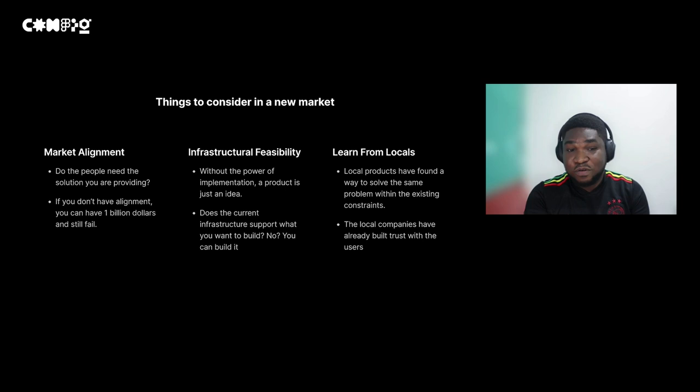Another consideration is infrastructure or feasibility. Does the current infrastructure support your solution? For example, if you're bringing 5G into the African market, a lot of it does not support 5G, so you are going to lose a lot of money. You need to look at the various infrastructure and platforms that have been put in place before you start building your solution. If the current infrastructure supports it, build upon it. If not, you need to put in more effort to build whatever infrastructure you need.